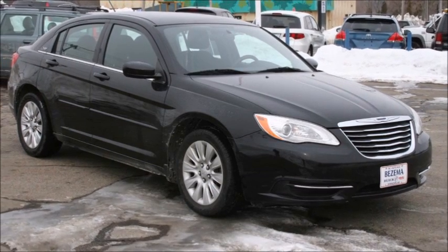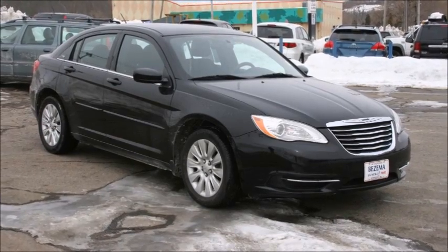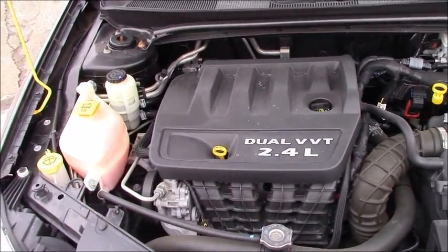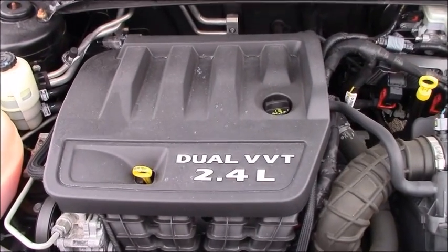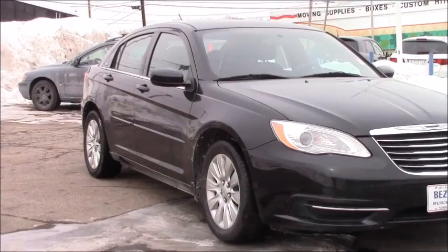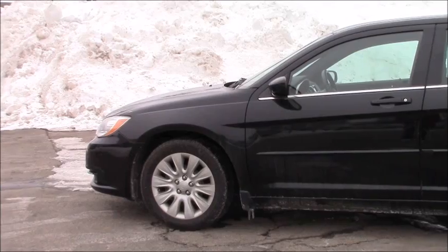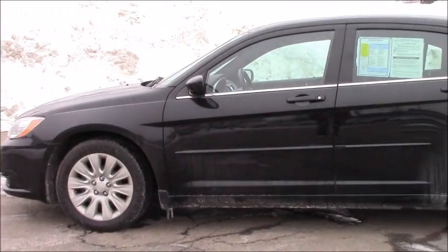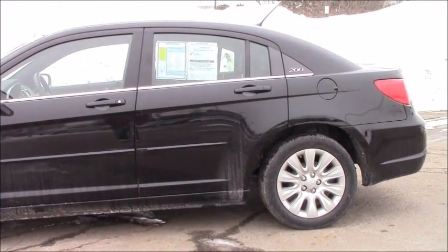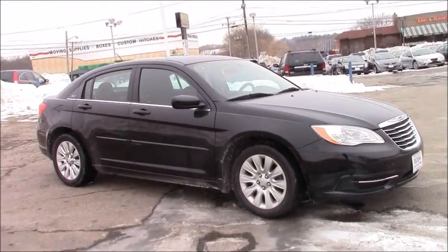The 2012 Chrysler 200LX Sedan is a very conservative sedan designed for practicality and is quite classy. The 200 has a 2.4-liter four-cylinder engine that produces 173 horsepower and 166 pounds per feet of torque. This sedan weighs about 3,400 pounds and makes 21 miles to the gallon in the city and 30 miles to the gallon on the highway. The 200 is front-wheel drive and an automatic transmission is standard. There are also hardtop convertible trims.